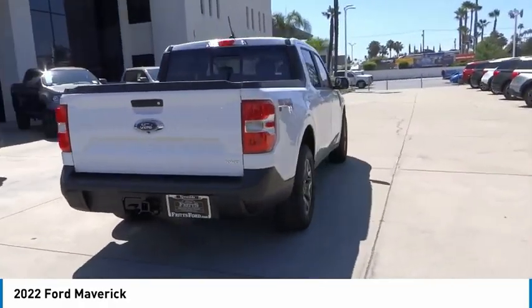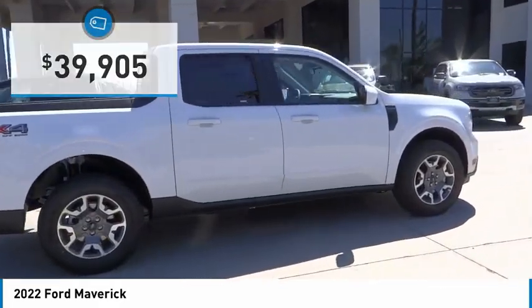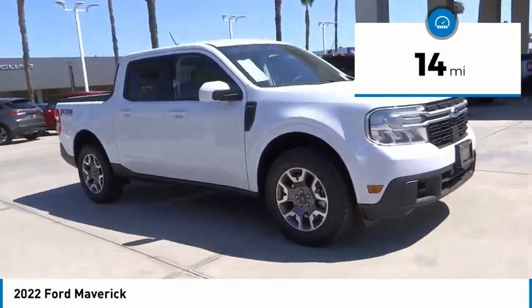It is priced below forty thousand dollars. This vehicle has less than 100 miles. Come take a test drive today.